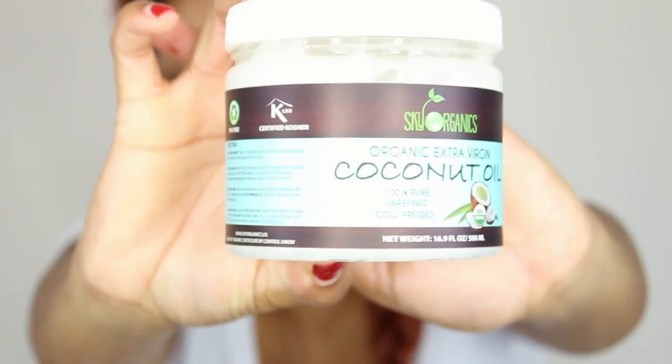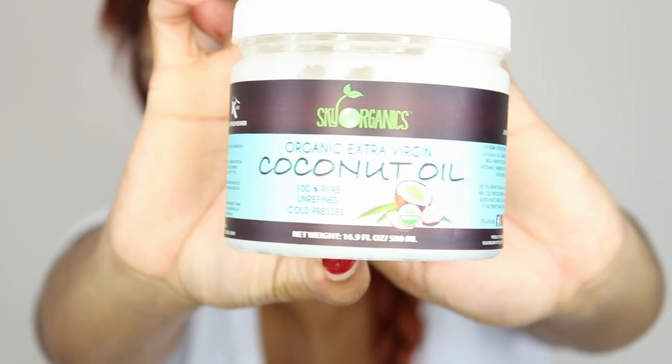I like to start off prepping my face with Neutrogena's Ultra Sheer Sunscreen. I normally get the 100 SPF but they were all out, so I got the 70, which works just fine. I also like to use Sky Organics coconut oil, which I dab underneath my eye to keep it moisturized.